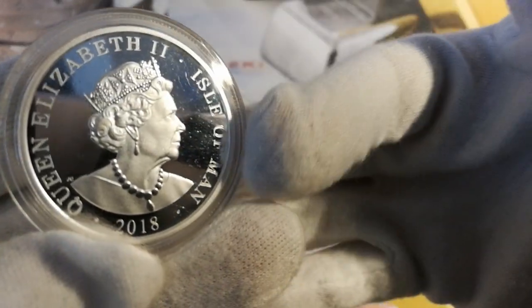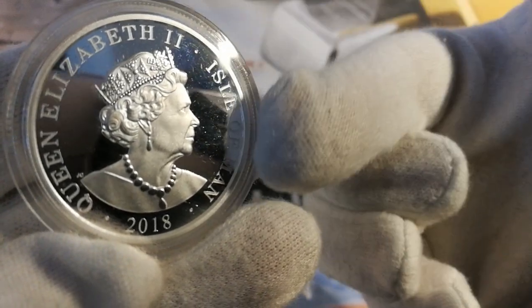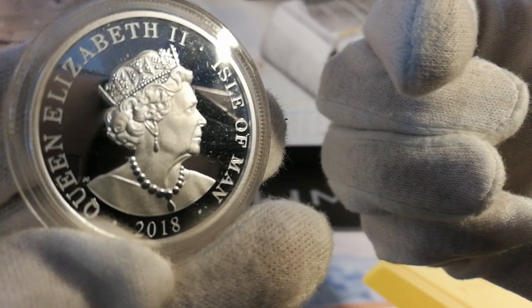As we look on the back here as well, nice frosted detail and of course you've got all the lettering done — nice frosted detail on the lettering. Mirror finish background, and again likewise with the Noble.